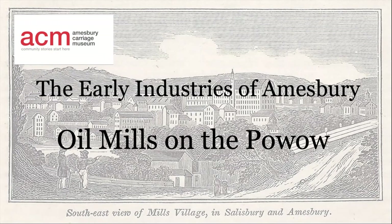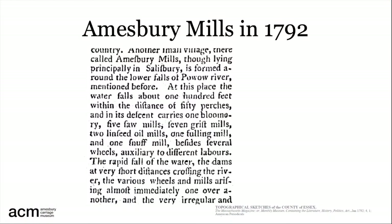Welcome to our exploration of linseed oil mills in Amesbury before 1825. The 1792 description of Amesbury mills mentions two mills powered by the Powwow that were used to process flaxseed into linseed oil. You will notice that it looks like 'linfeed' because the S inside a word at this time was similar to an F, except that the horizontal component did not pass through the vertical the way it does in the F in the line above.